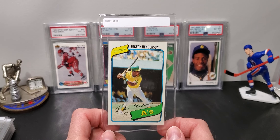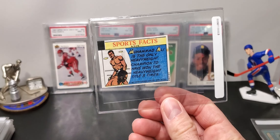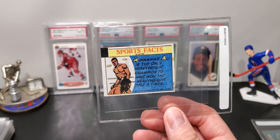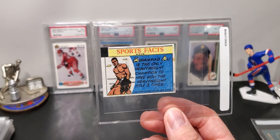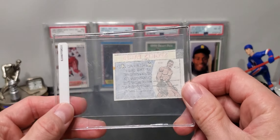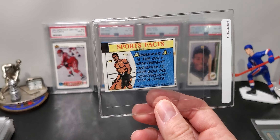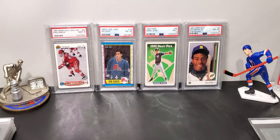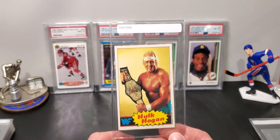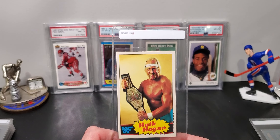First one up is this Rickey Henderson 1980 rookie card. I'm going to guess my grades and then we'll see what the actual grades are. Based on the new PSA — everybody says the grades are harder now, which I've seen — I'm going to give this a 5, hope for a 6. I wouldn't be surprised if it was a 4, just the way they're grading cards.